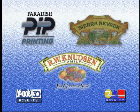Paradise Pip Printing, Sierra Nevada Brewing, and R.W. Knudsen proudly support the creative spirit.